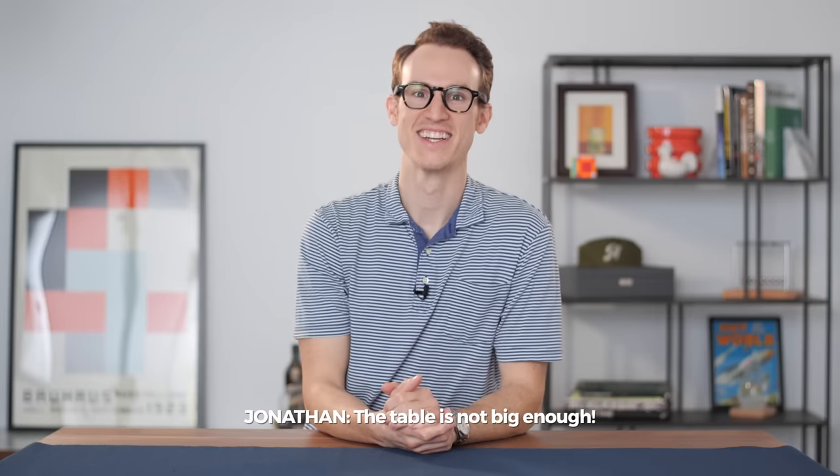Hey everyone, it's Nathan with Crown & Caliber, and today we are going to be doing a buying guide. There are actually no watches on the table, and the table is not big enough — I'll explain why in a second.